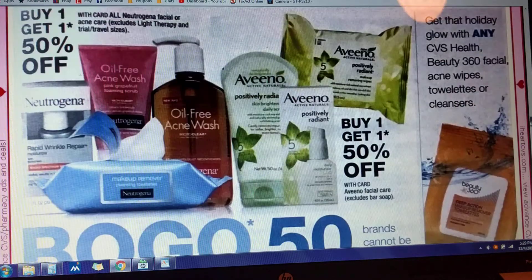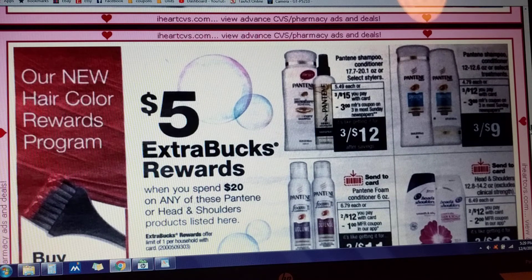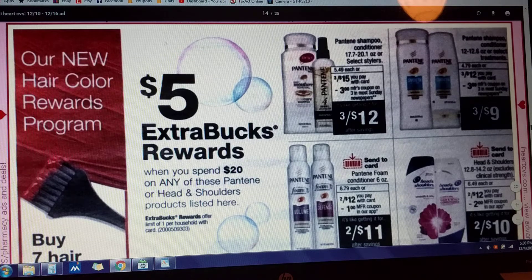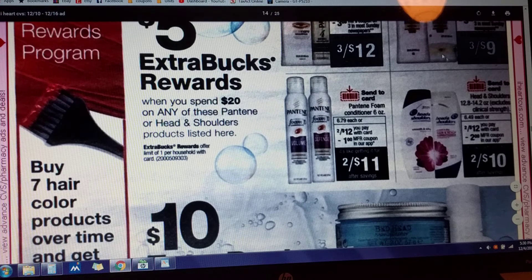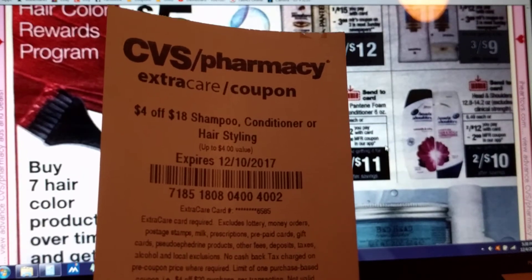Avino — buy one, get one free. Grey Away — $3 in Extra Care Bucks if you buy two. Five dollars in Extra Care Bucks when you spend $20 on Pantene or Head & Shoulders products. The regular 12 to 12.6 ounce bottles are three for $12, with a $3 manufactured coupon coming in our Sunday paper. The larger 17.7 to 20.1 ounce bottles and select stylers are three for $15. Pantene foam conditioner is two for $12 with a Send-to-Card coupon. Head & Shoulders is two for $12 with a Send-to-Card coupon. We can couple together a couple of these deals to come to $20. And don't forget that $4 off of $18 CRT for shampoo if you guys still have it.